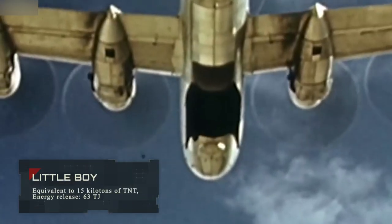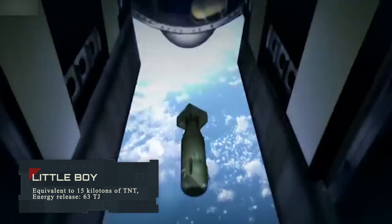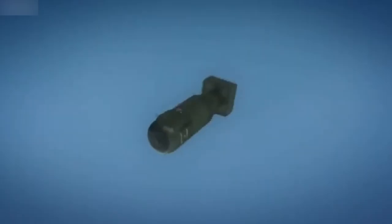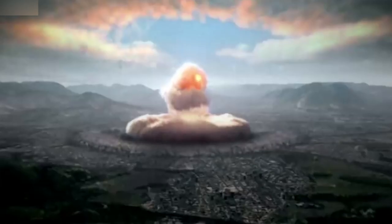Little Boy. Developed by the Manhattan Project, it was the first successful detonation of an atomic bomb in history, with the equivalent of 15 kilotons of TNT and an energy efficiency rating of 63 terajoules. Little Boy was dropped by the US on August 6, 1945, on the Japanese city of Hiroshima. The area of total destruction had a radius of about 1.6 kilometers, and fires occurred over an area of 11.4 square kilometers.